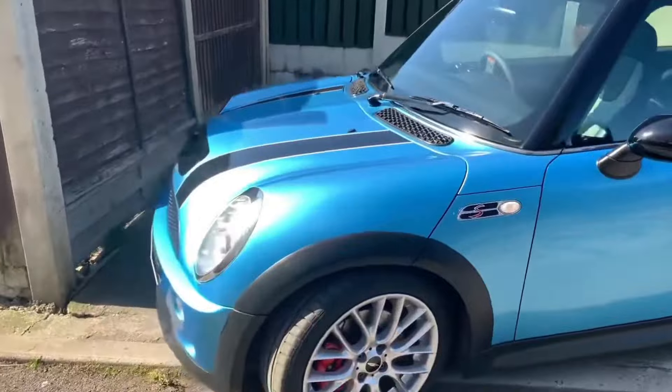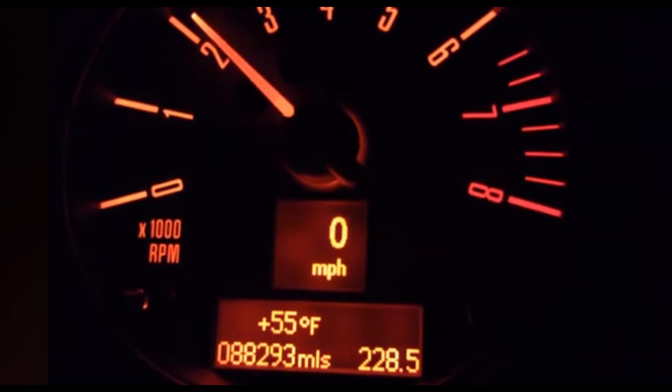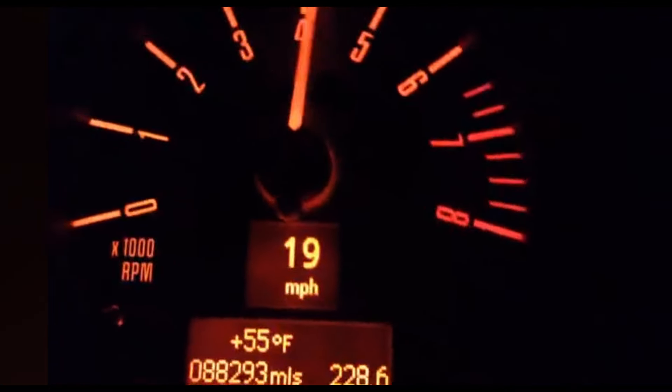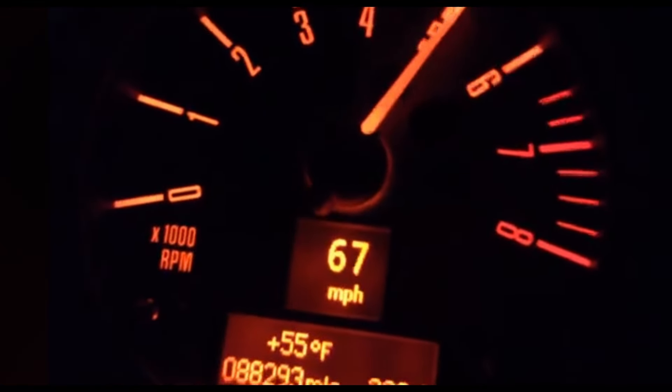Now let's check out the 0-60 time of the Mini Cooper S. Now let's do a side-by-side comparison — place your bets.